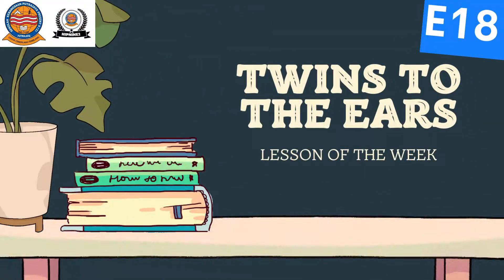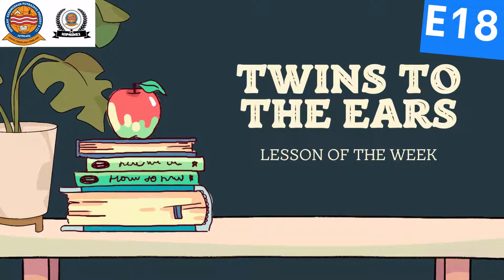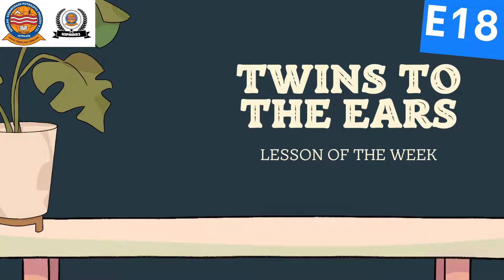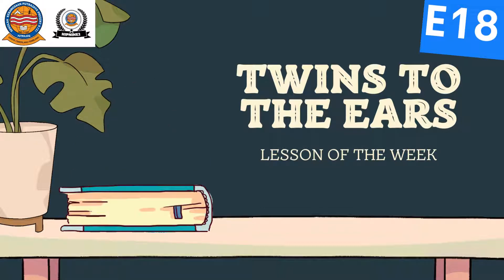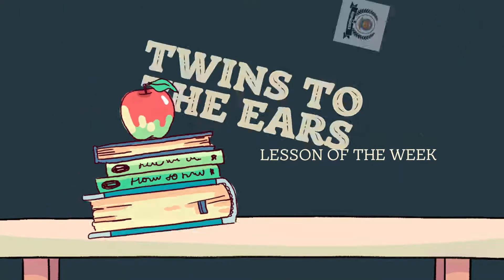Hello, and welcome back to Lesson of the Week. Wow, time sure flies so fast because we are already on episode 18. And this time, I'm bringing you Twins to the Ears. Now, you might be wondering, why Twins to the Ears but not the Eyes? Well, let's have a look at what this means.